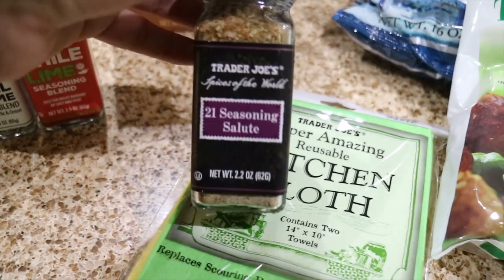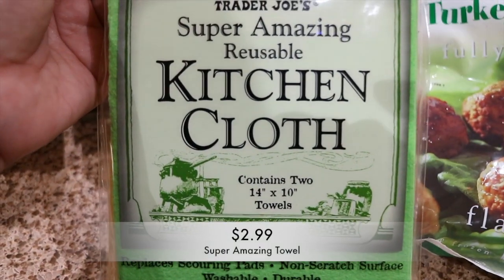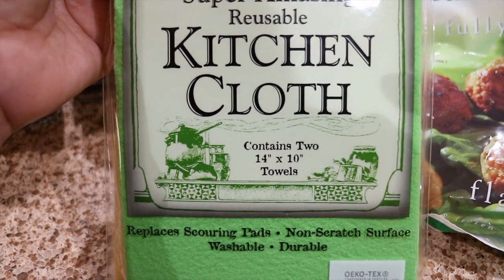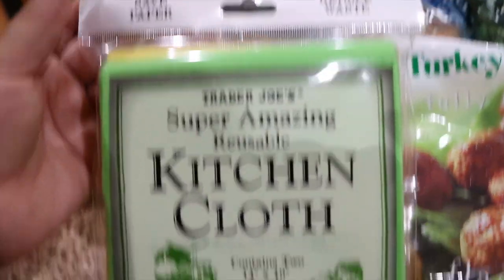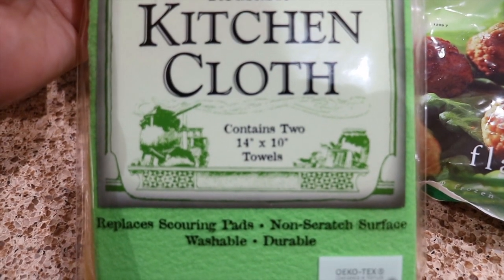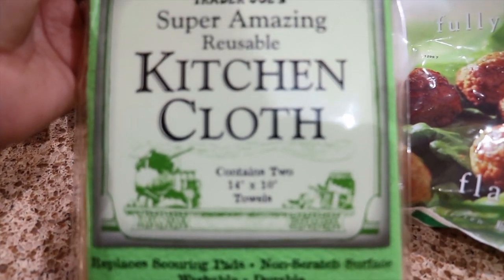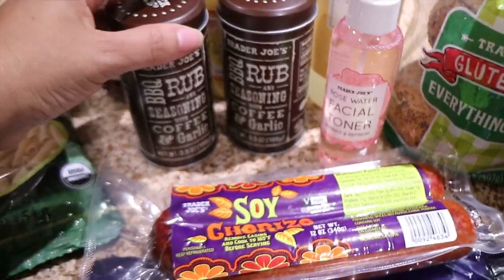I picked these up — they are reusable kitchen cloths, supposed to be super amazing. There are two of them, and they're meant to save paper and reduce waste. I use a lot of paper towels when I clean, so I'm going to give these a try and see if I can reduce that. I actually picked up two packs.